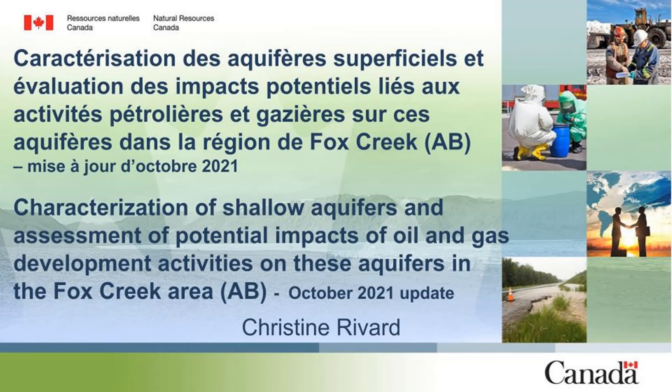Hello everyone. My presentation is about a multidisciplinary and multi-institutional environmental study in West Central Alberta, and more specifically in the Fox Creek area. My talk today will mainly focus on the work related to hydrogeology for this project.